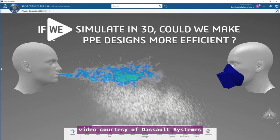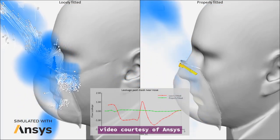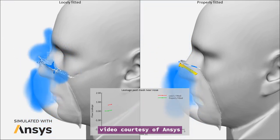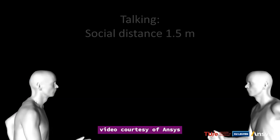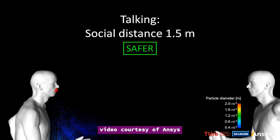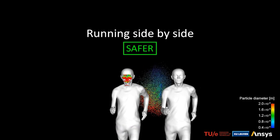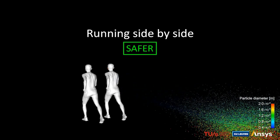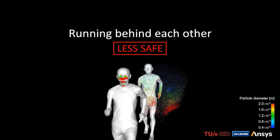ANSYS has also created a number of video clips. This one shows how a face mask with a proper nose clip prevents much of the droplets or particles from coming in contact with a healthcare worker. This one shows various contact scenarios and social distancing — it shows side-by-side jogging compared to following behind another jogger. This is research done by Professor Bart Blocken and Fabio Malizia at Eindhoven University of Technology and KU Leuven University, who previously used similar methods to analyze the effects of different riders' positions in a peloton cycling event.